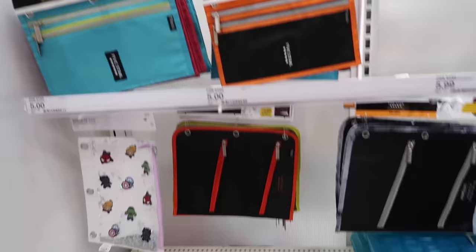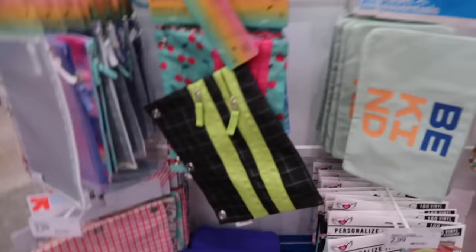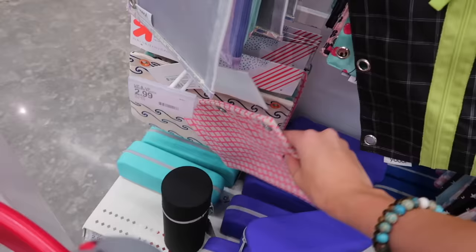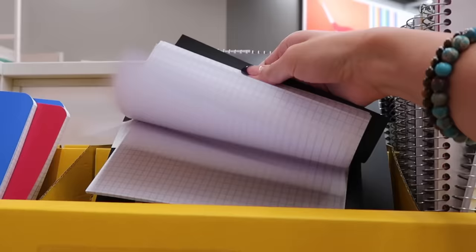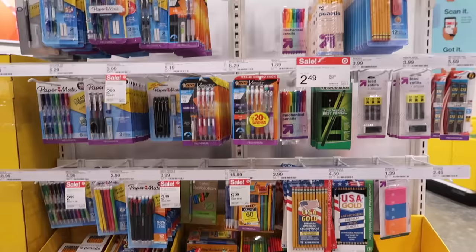I'm looking at some pencil bags right here. This blue and green one looks really nice. They also have a pink and orange which are cute, and there's a pink one I kind of like — it's really cute and it's only three dollars. I'm not going to be taking a math class this semester, but if I was, I usually like to get these graph paper notebooks. They have graph paper instead of just lines — I love those for math and I'd recommend getting that if you're taking a math course.